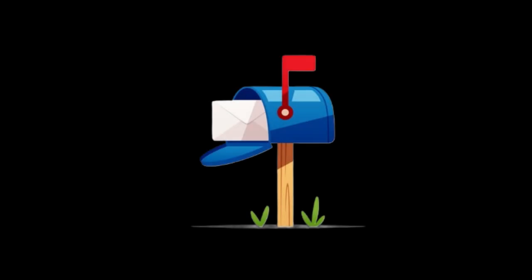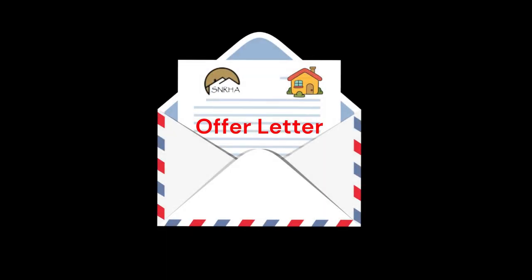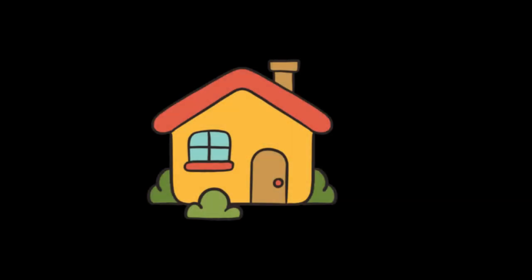Step 5. Applicants that are selected and determined eligible to participate in the SNRHA Affordable Housing Program will be sent an official offer letter offering the opportunity to reside in a specific unit at a SNRHA property that is vacant and available for rent. After you receive an offer letter confirming that your application is approved, it is our recommendation that you visit the property and view the offered rent unit.